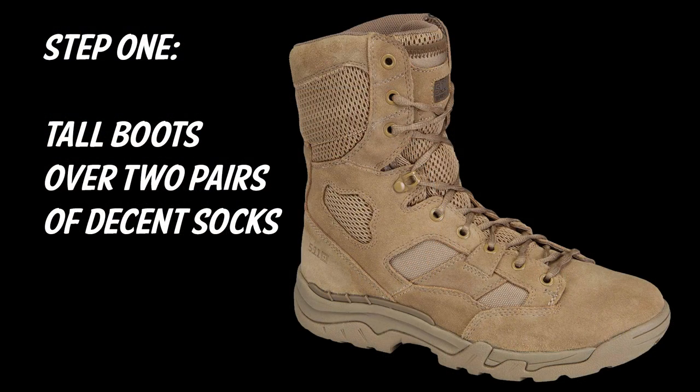Hey everybody, this is Eric from varminter.com. As you've probably figured out, we don't really hunt like that — but I did want to go through some steps of what we actually do to avoid getting bit by fleas.